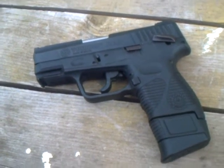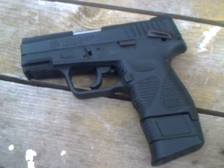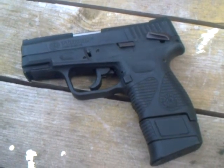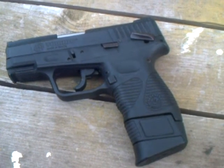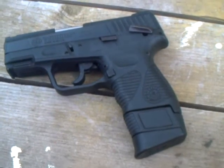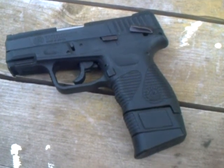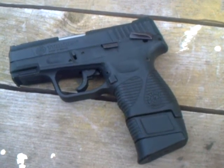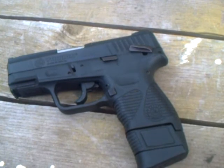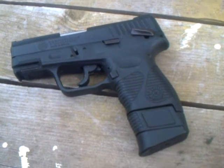But I chose my Taurus PT247G2C. It's a 9mm compact that holds 17 plus 1. Currently she's fully locked and loaded on safe with 18 rounds of 158 grain.